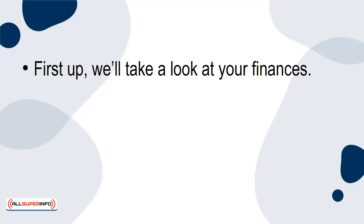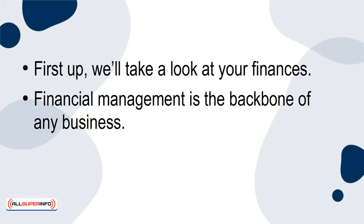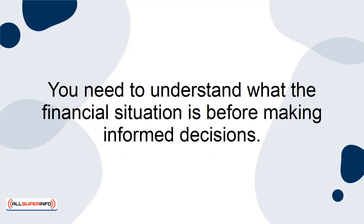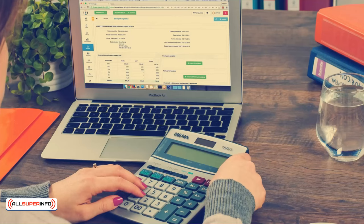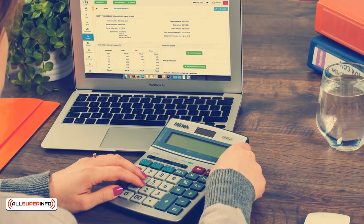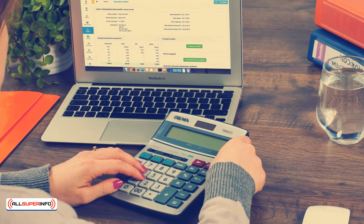First up, we'll take a look at your finances. Financial management is the backbone of any business, and for startups it's critical to have. You need to understand what the financial situation is before making informed decisions. Keep track of your income, expenses, and profits — this will help you determine if the business is financially stable.